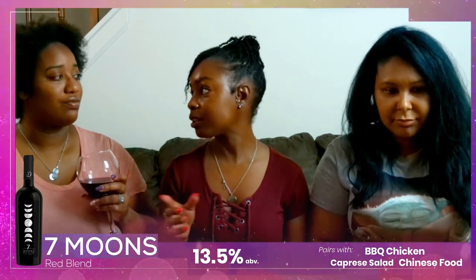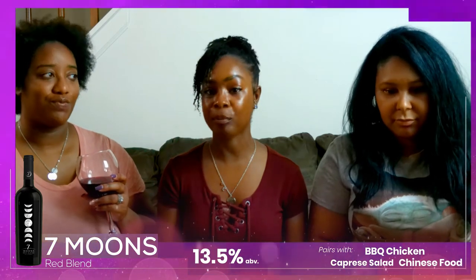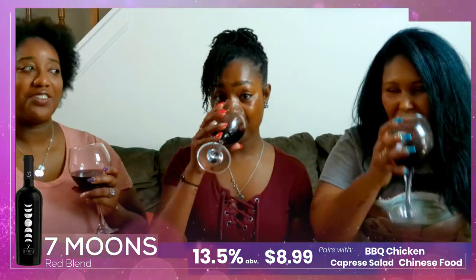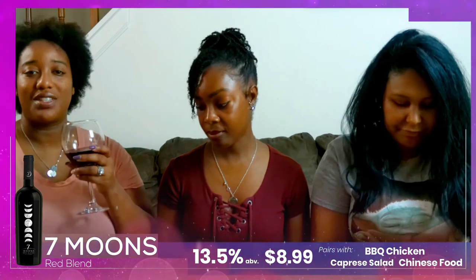I'm also getting a spice with this. And it's only $8.99 — $8.99, are you out of your mind?! Don't mind if I do. So for 13 and a half percent, pretty good flavor, and only nine dollars — I could see myself getting Seven Moons again.